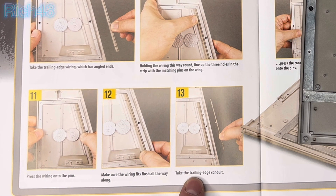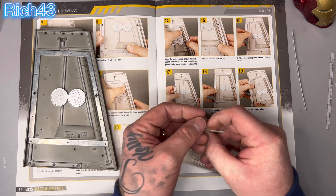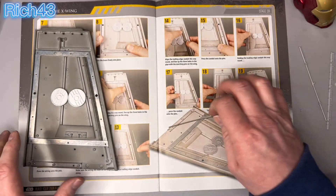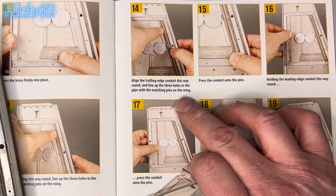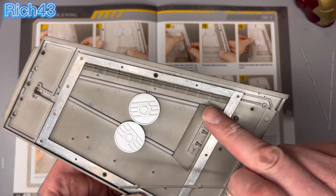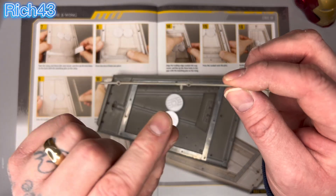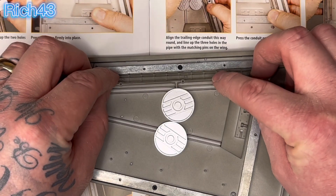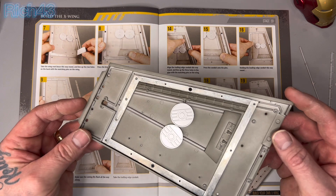Up to instruction 12 now. We've got to take the trailing edge conduit — make sure you get the right one. It's the one with a hole in it. Instruction 14: align the trailing edge conduit this way around and line up the three holes in the pipe to match the pins in the wing. You've got three pins and you're putting the three holes over them, with the little raised bit going into that part just there. The detail here will never be seen once the model is complete, but it is amazing.